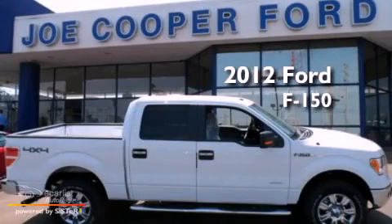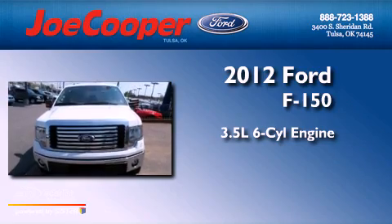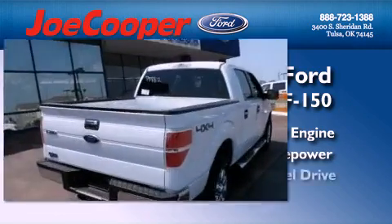This is a brand new 2012 Ford F-150. It has a 3.5-liter six-cylinder engine, an automatic transmission, and four-wheel drive.